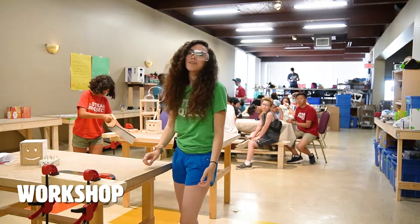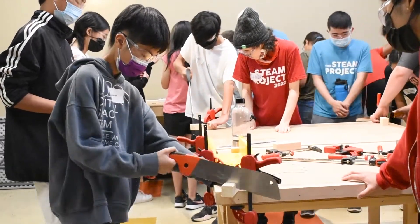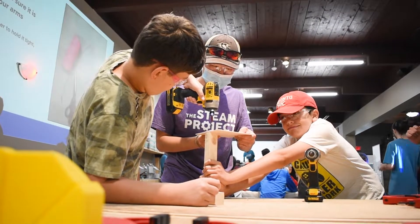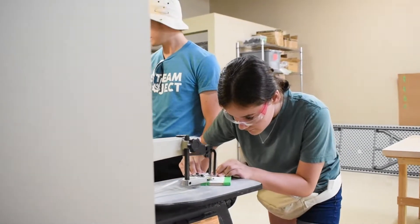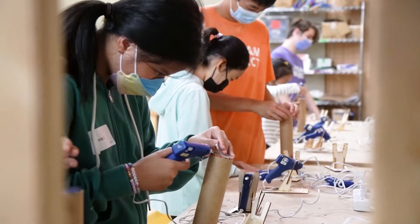In the workshop, campers will get to become creators, expanding on their technical skills and building neat projects. Campers will learn techniques in woodworking and sculpting with some of our advanced tools like scroll saws and laser cutters. The workshop is also a great spot for many of the art activities we do in the summer.